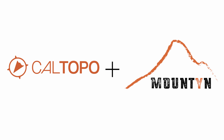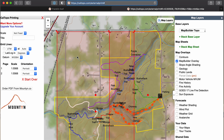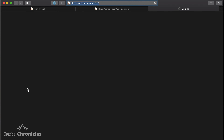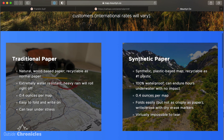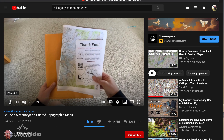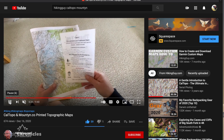If you want to create a custom map, there's a couple different solutions. The first is a really cool one from CalTopo and Mountain — spelled with a Y. They have an integration where you can create your custom maps in CalTopo and then automatically ship them to Mountain, and they'll print you a waterproof map. Their maps are either a paper waterproof or a synthetic waterproof. They cost about $10 and look to be super high quality — I haven't tested them yet. HikingGuy.com has a great review of that and I'm anxious to try it.